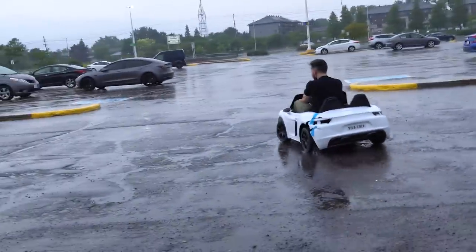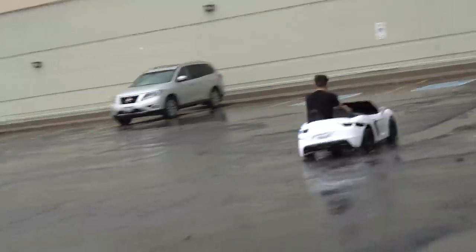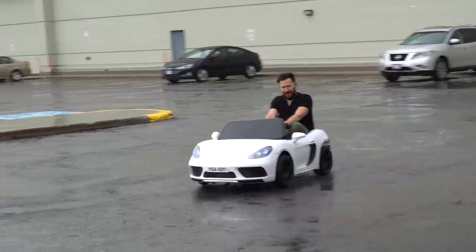Eat my dust! All right, here we go again. Last time we lost a wheel doing this. Just because it's raining, we still got to film the video. Ripping through puddles, baby.